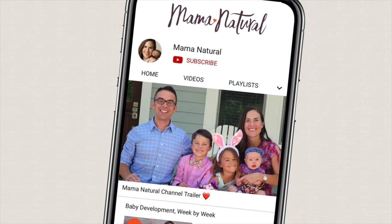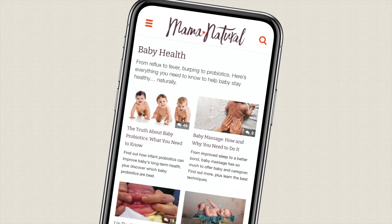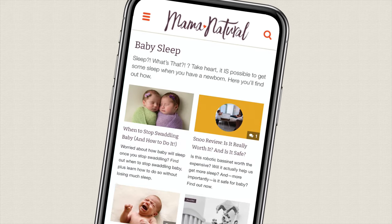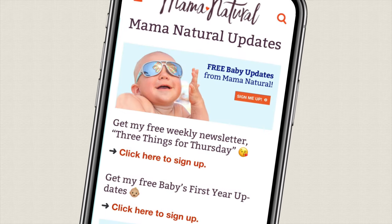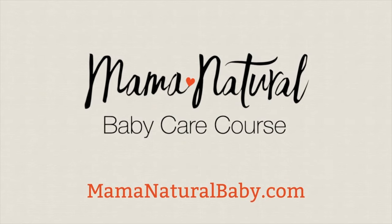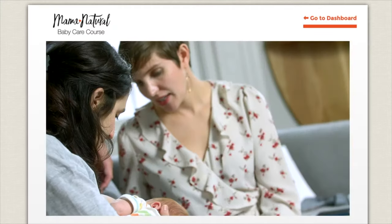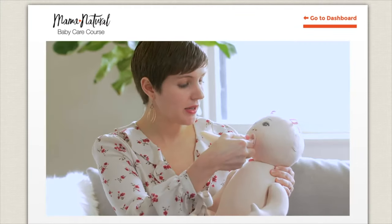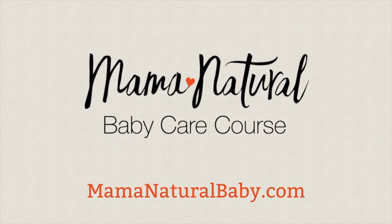Be sure to subscribe to my channel and ring that bell. Head over to mamanatural.com/updates and sign up for my free baby emails — each week you'll get personalized messages that track baby's development plus natural, evidence-based resources. Also check out my baby care course at mamanaturalbaby.com, featuring a holistic pediatrician, an IBCLC certified lactation consultant, and a community of new moms.